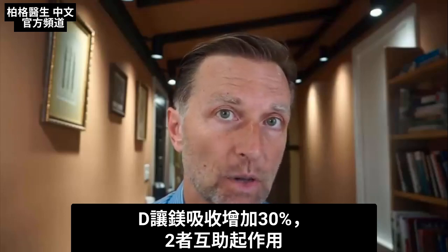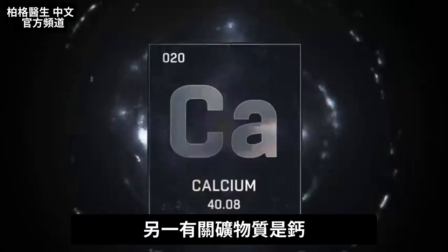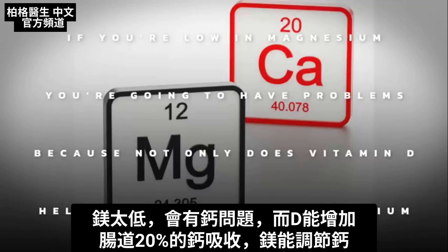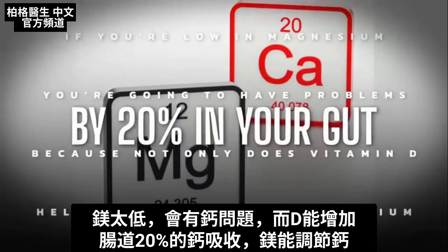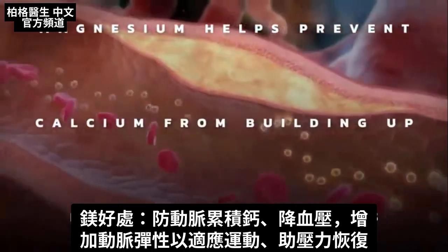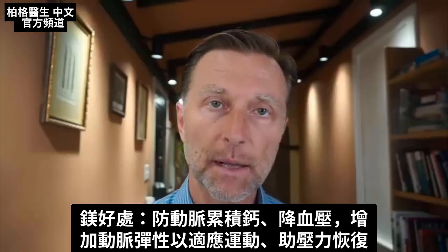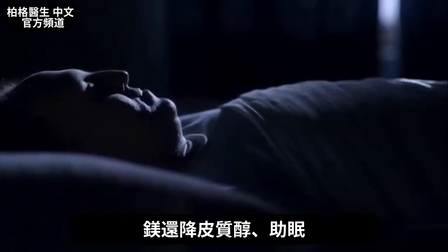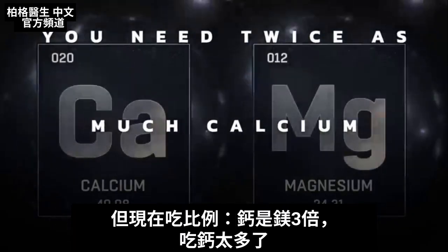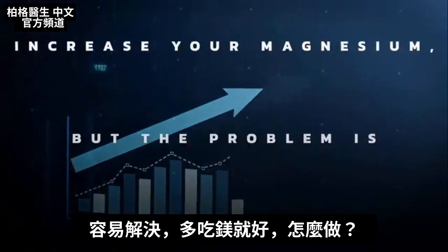Vitamin D also allows magnesium to be absorbed by a factor of 30%, so they're both synergistically helping each other. There's another mineral involved: calcium. If you're low in magnesium, you're going to have problems with calcium, because not only does vitamin D help the absorption of calcium by 20% in your gut, but magnesium also helps regulate calcium. Magnesium helps prevent calcium from building up inside your arteries, is really good for blood pressure, helps keep elastic arteries, lowers cortisol, and helps you sleep. You need roughly twice as much calcium as magnesium, but nowadays this ratio is more like three times as much calcium as magnesium, and the simple solution is to increase your magnesium.